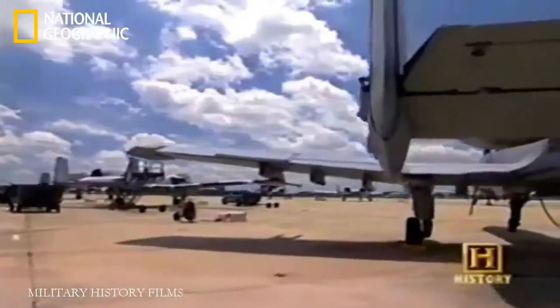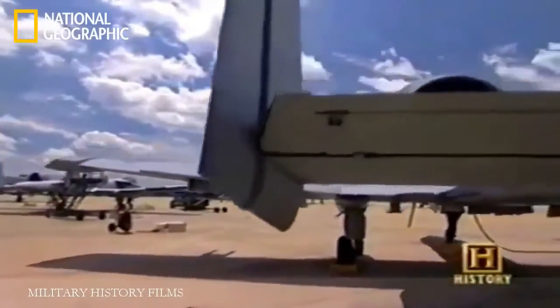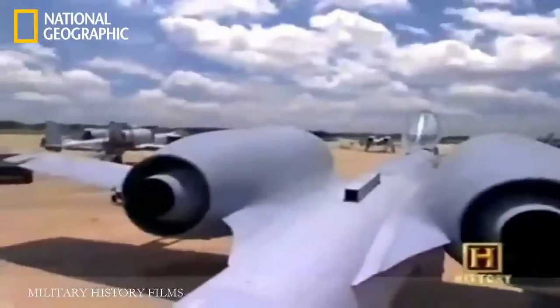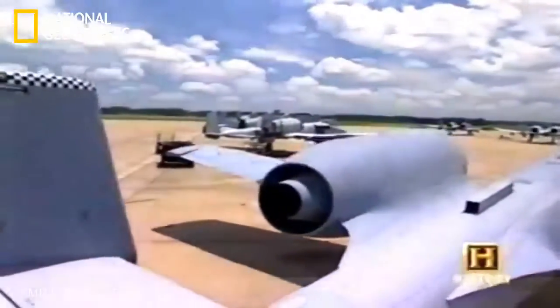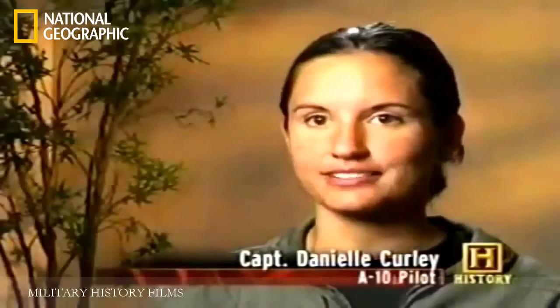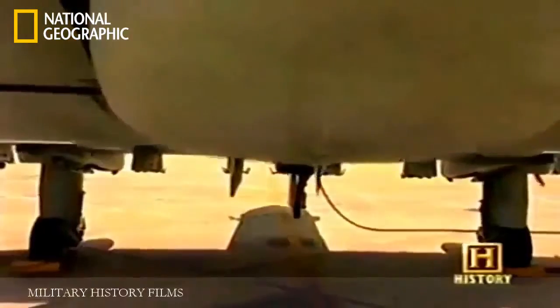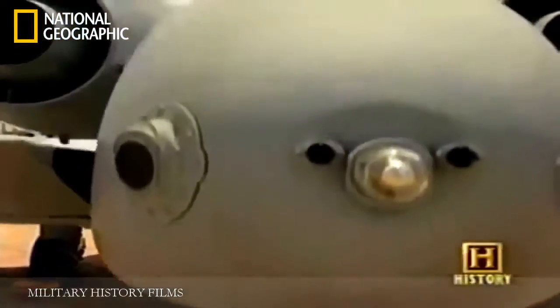The first A-10 arrived at Davis-Monthan Air Force Base in Arizona in October 1975. Immediately christened the Warthog, the A-10 was admired for its simplicity and ruggedness rather than its good looks. It's kind of ugly — only a mother could love is probably the way most of us describe it. That ugliness is what makes it so tough. It's very rugged — people compare it to a Jeep or a Hummer. It's thick, it's big, everything about it is boxy, and it looks very strong and sturdy.